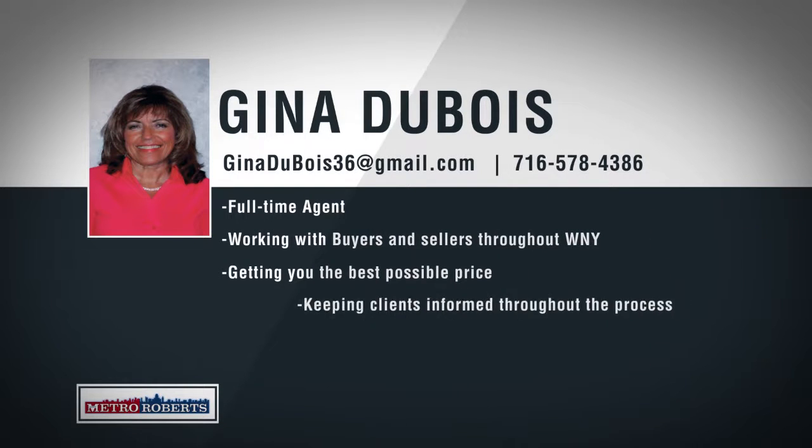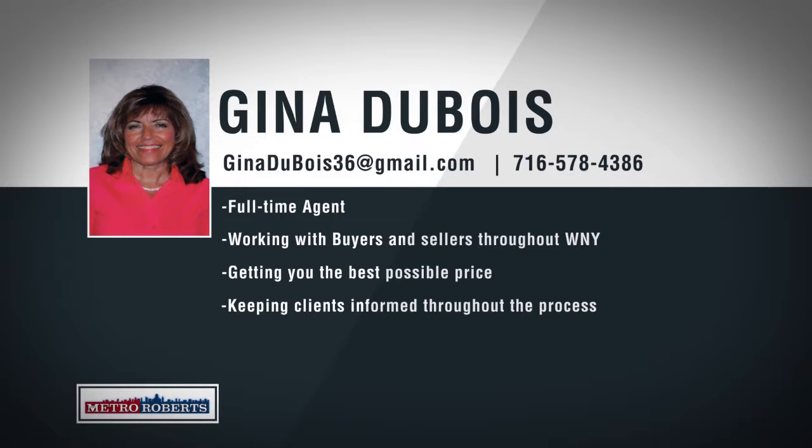With over seven years of extensive experience working with home buyers, sellers, and investors, Gina has done it all. As a lifelong resident of Western New York, Gina knows the importance of family and home ownership and can help buyers find just what they're looking for. Whether you're a first-time home buyer or a seasoned real estate investor, Gina will find the right property for your needs. As your listing agent, Gina has the best marketing tools through Metro Roberts, from advertising on the WNY Home Showcase to featuring your listing on virtually every social media and real estate listing website. Sit down with Gina today and she'll craft a personalized plan to help you reach your real estate goals.